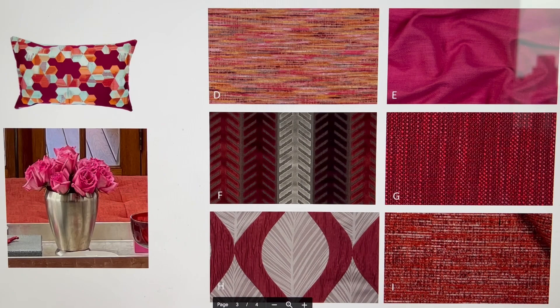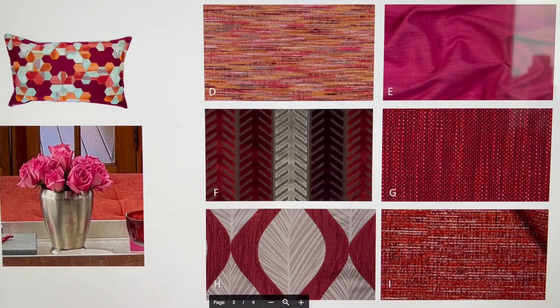Hi everyone, today I'm so excited to share a little glimpse of behind the scenes from Designs by Xavier when I'm working with clients making custom decorative pillows for them.